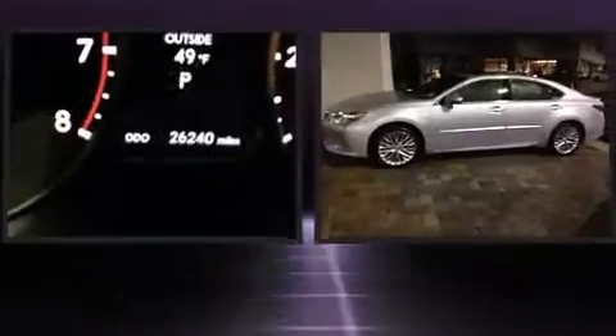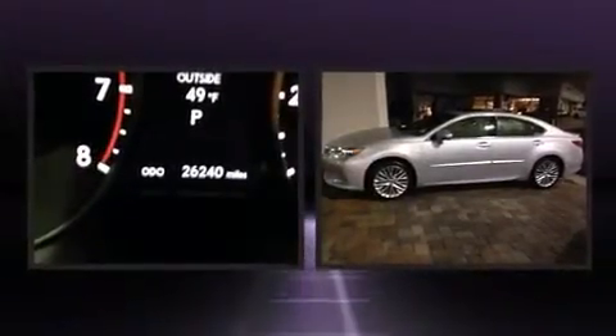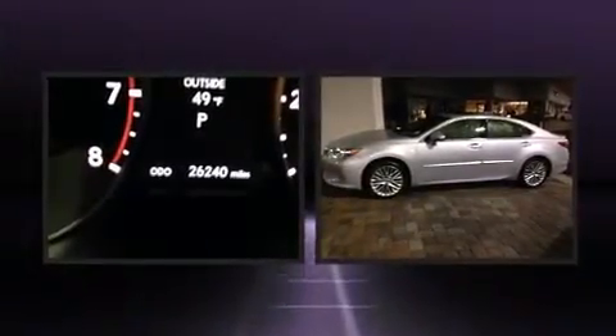Come test drive this 2013 Lexus ES350. With less than 30,000 miles on the odometer, this four-door sedan prioritizes comfort, safety and convenience. It features an automatic transmission, front-wheel drive, and a 3.5-liter six-cylinder engine.